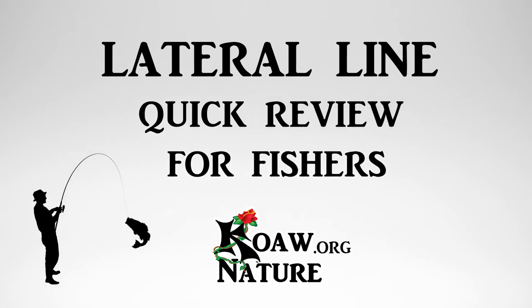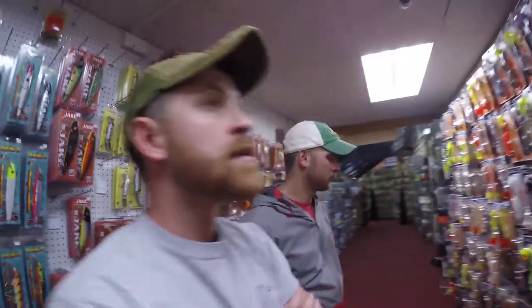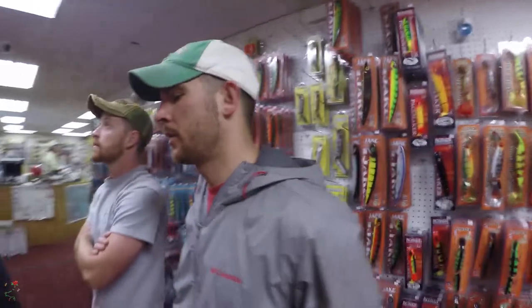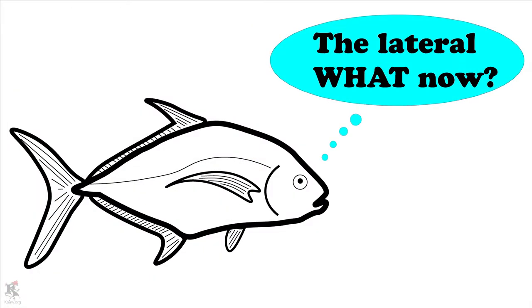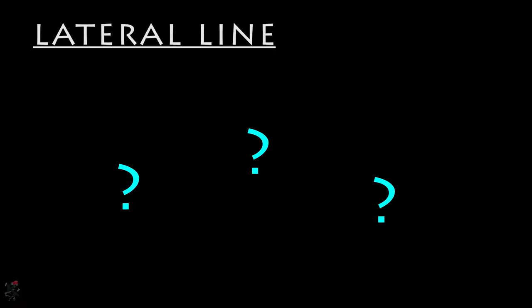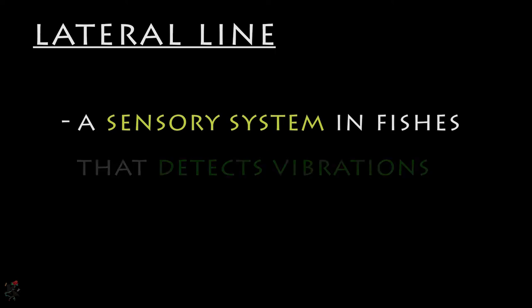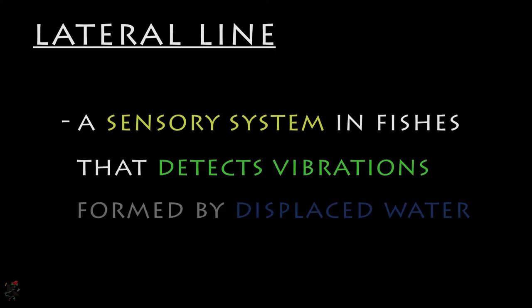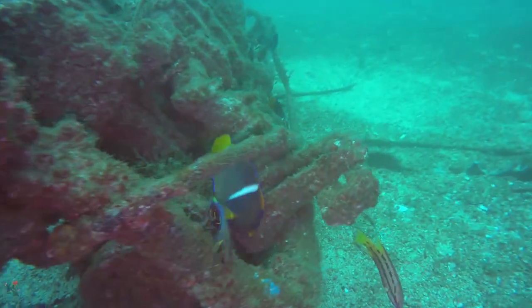The lateral line. This is a term that should sound somewhat familiar, as it is often mentioned in popular fishing magazines and among the optimistic chatter within social bait shops. But what exactly is the lateral line? Simply put, the lateral line is a sensory system in fishes that detects vibrations formed by displaced water. This is how fishes feel their aquatic world.